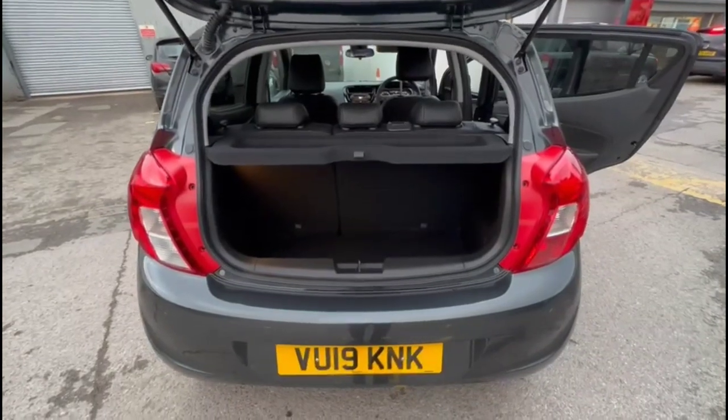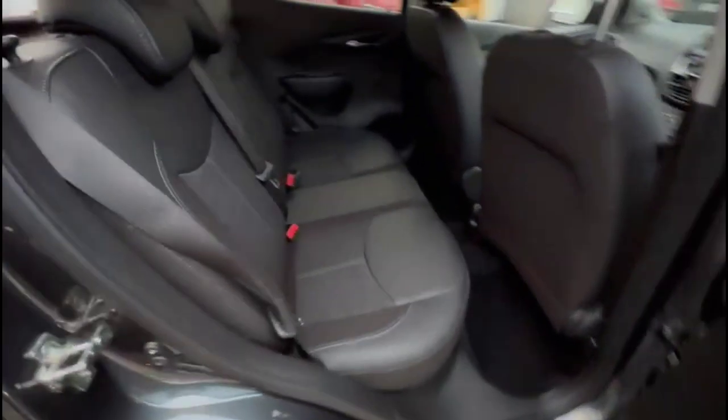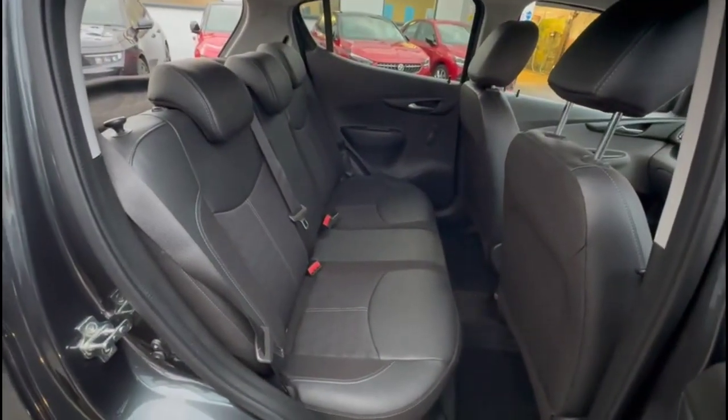At the rear is a spacious boot with a 60-40 split folding rear seat with top tether fixings. Inside the rear of the vehicle is a spacious seating area with individual headrests and ISOFIX provision on the outer rear seats.